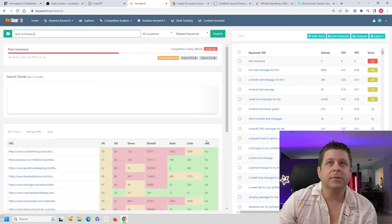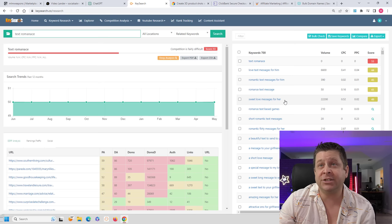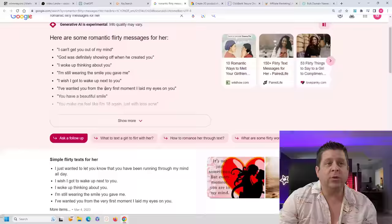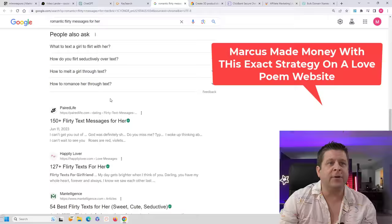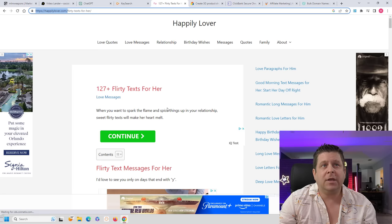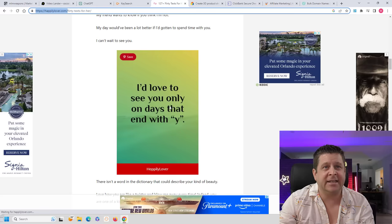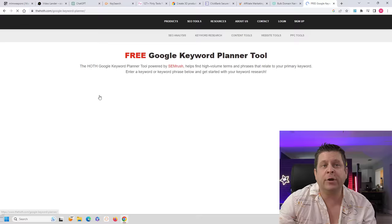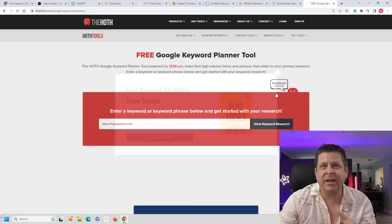I can see that lots of people look up 'love text message for him,' 'romantic text messages,' 'sweet love messages for her' — that one's actually pretty good with over 22,000 searches a month — 'short romantic text messages,' and on and on. Lots and lots of keywords, lots and lots of traffic. We could actually search these keywords and see what people are talking about. We could see content about different texts with some ads and things like that. You can also use the Hoth free keyword tools — they have all kinds of free keyword tools.